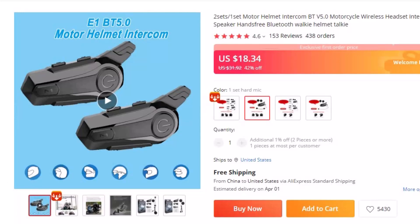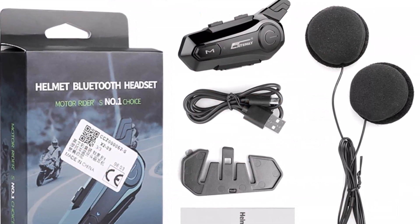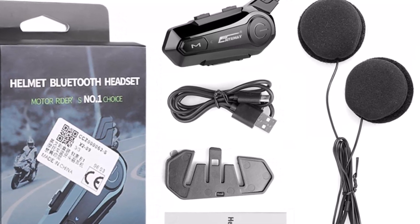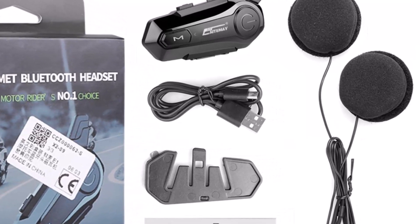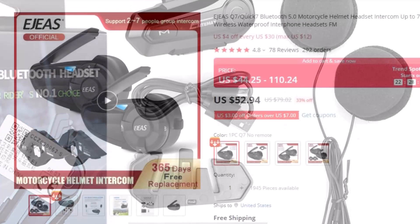6. High-power 2-channel headphones, can be used in prosperous occasions. 7. IP65 waterproof. 8. Type-C port, 2-in-1 hard and soft microphone.